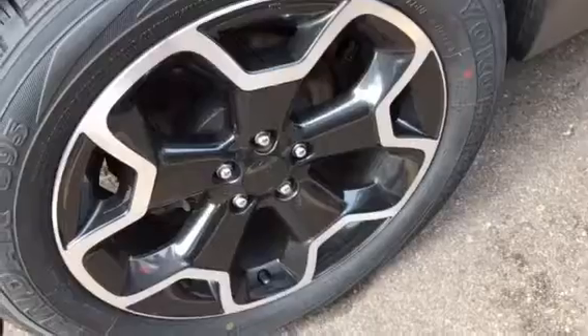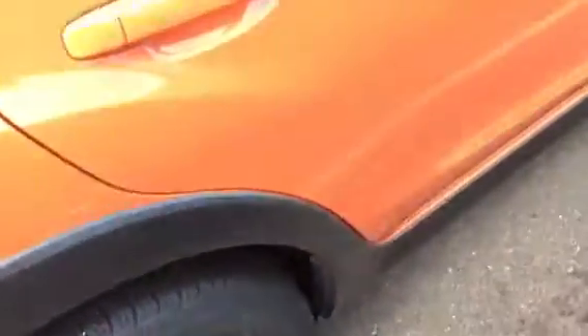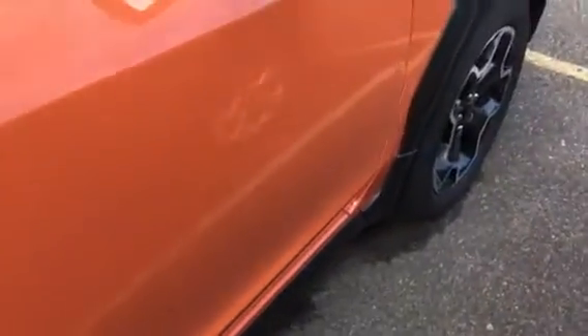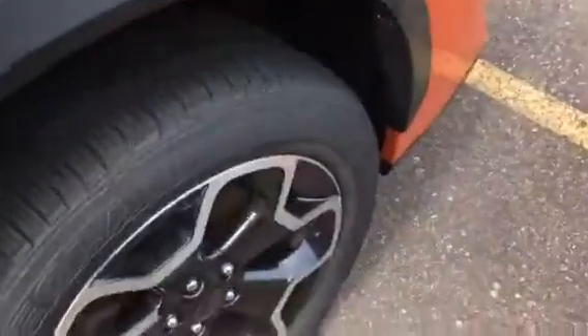The rim is perfect. Two Yokohama tires, by the way — the Yokohama Geolander. I see those on a lot of vehicles. There's not a mark on the sides other than that other side, that one little tiny scratch.